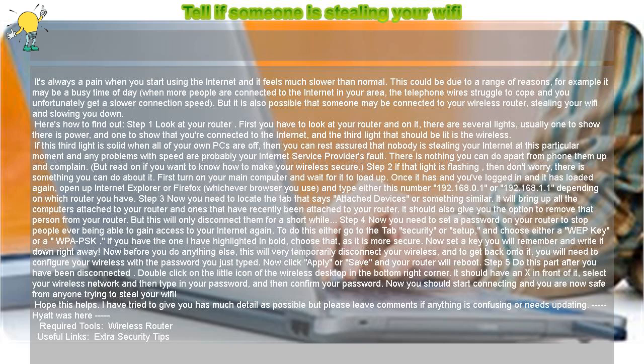Step 4: Now you need to set a password on your router to stop people ever being able to gain access to your Internet again. To do this, either go to the tab 'Security' or 'Setup', and choose either a WEP key or a WPA-PSK.